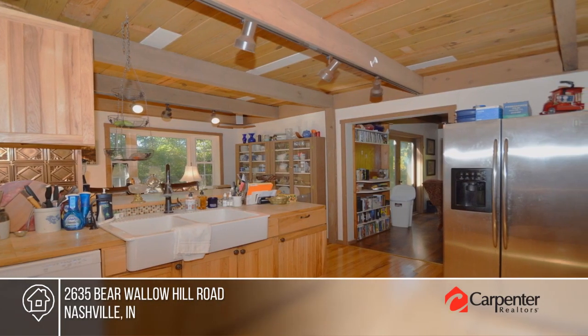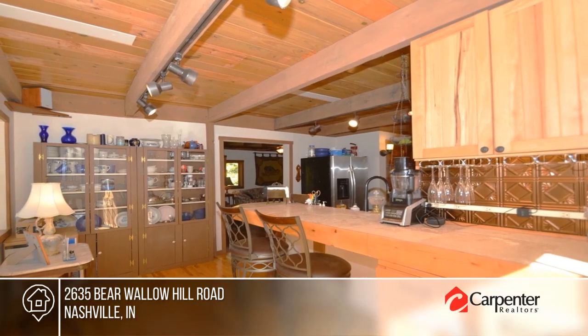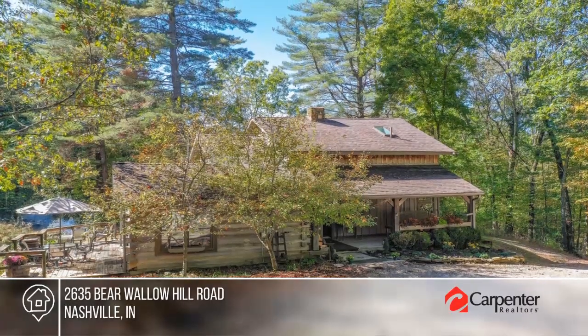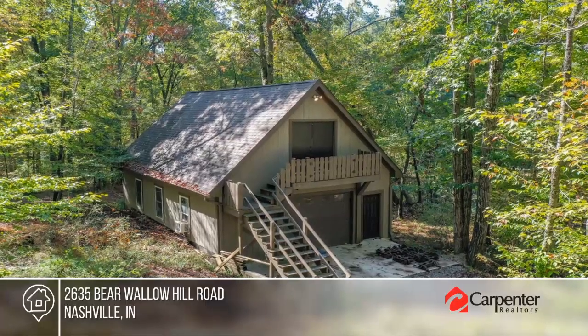Kitchen is equipped with generous counter space. The two bedrooms upstairs provide serene seclusion, and a bonus room with full bath on main can serve as guest quarters or formal dining.